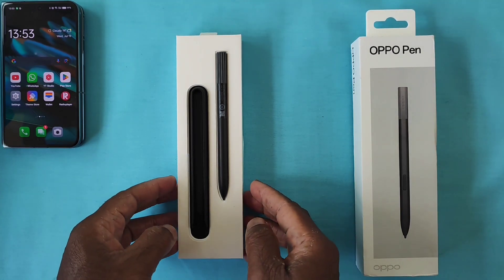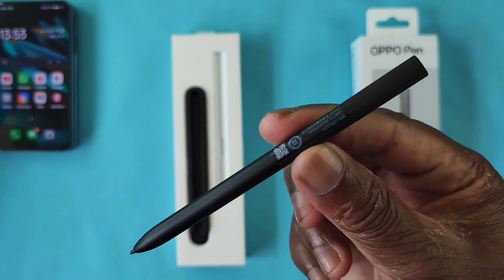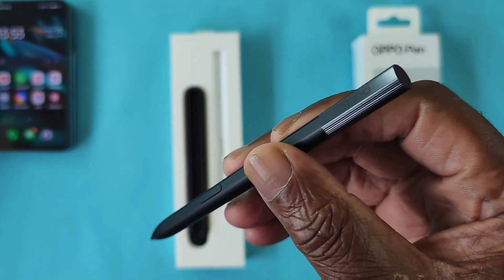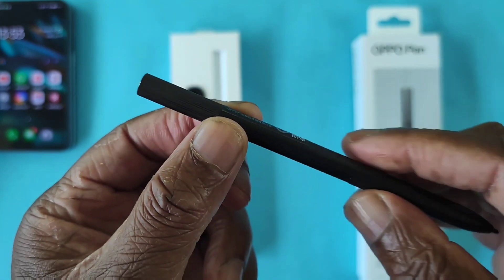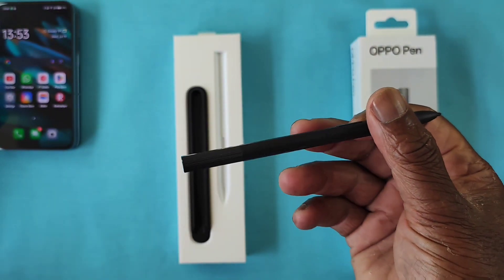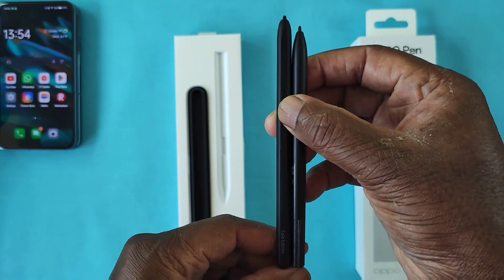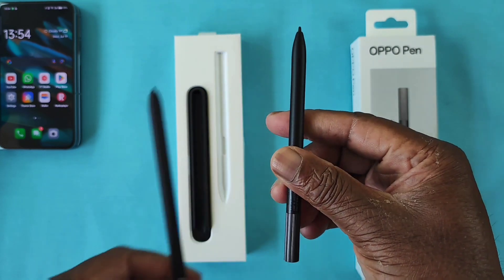Now let's move on to the Oppo pen itself — I am super excited. It is really light, with a little button to press for certain functions. Comparing it to the S Pen — the Fold edition for the Samsung Galaxy Fold 3 — you can see the S Pen is slightly shorter than the Oppo pen. I like that, though I notice the small size of it.